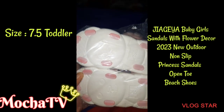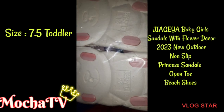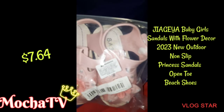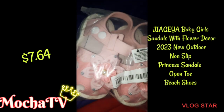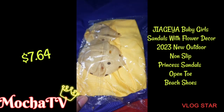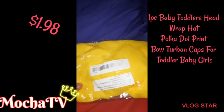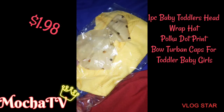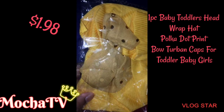I got these shoes right here for my baby girl in a size 7.5 toddler and they were $77.64. Next, also for my baby girl, is a baby toddler head wrap hat with a polka dot print bow on the front for $1.98. I cannot wait until she wears it — it is so stinking cute.